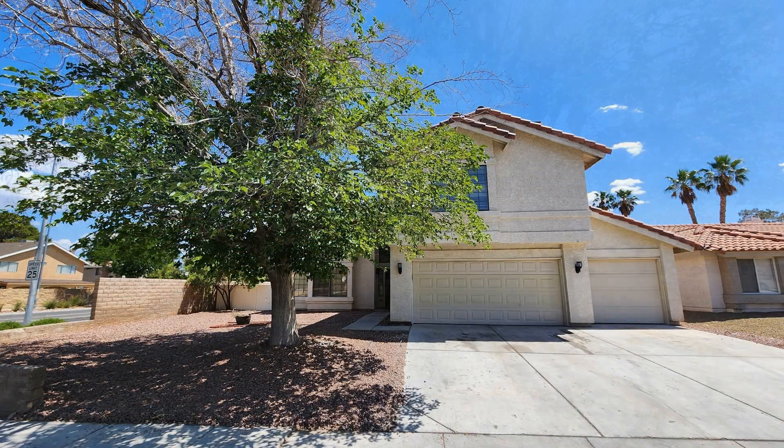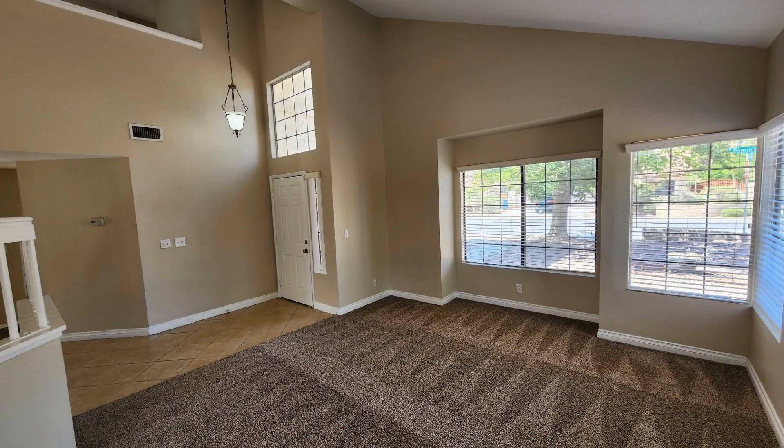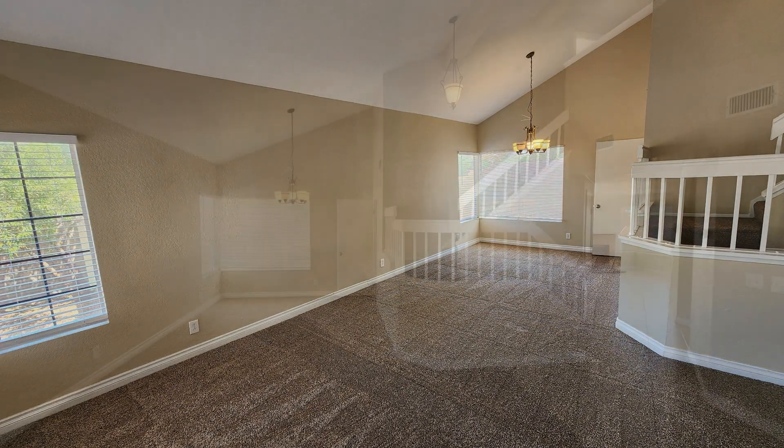This home in Las Vegas, Nevada sits on a corner lot. It features a three-car garage, 2,449 square feet of living space, a stunning family room, and two fireplaces.